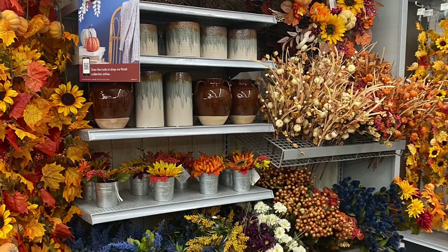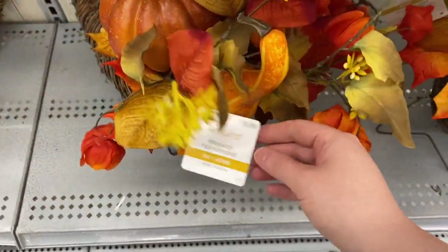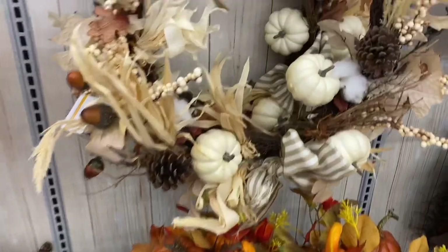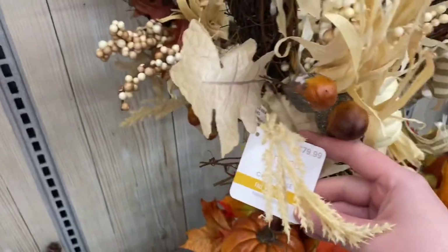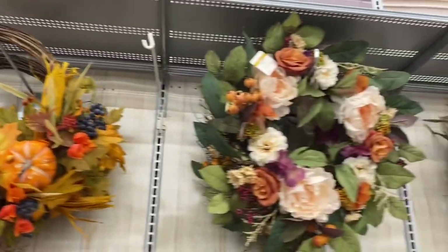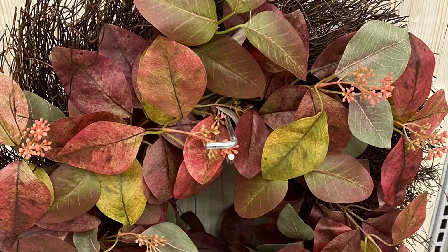Some more vases — love the colors. They had this cornucopia, quite big, $80 — that would go on sale but it was nice. Here's more of the wreaths — they're all about $80. They had this one with the cream colors and the acorns, the more traditional one, the one with the peonies. This one was gorgeous — love the colors — and this one really really pretty. Great selection this year.